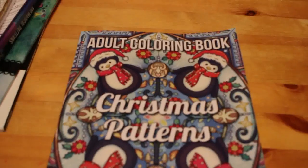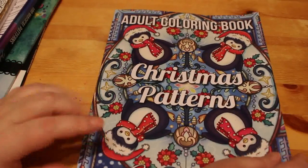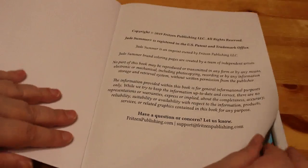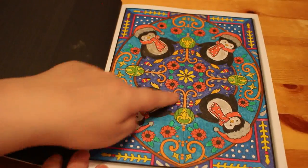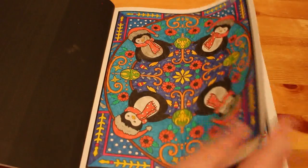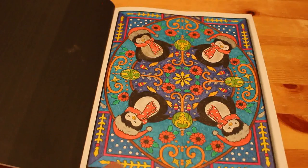I've got another Jade Summer one here — this is the Christmas Patterns. It came out this year and I've done two in this already using glitter gel pens and gel pens in general. The first one I did was the cover — the snowman. I've got Wink of Stella on it — it's supposed to be clear but it actually looks kind of silver. But it looks nice, it's all very glittery.